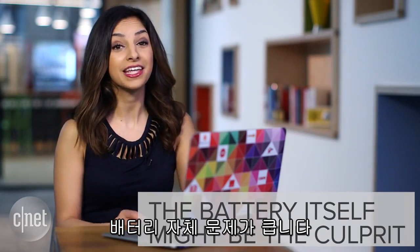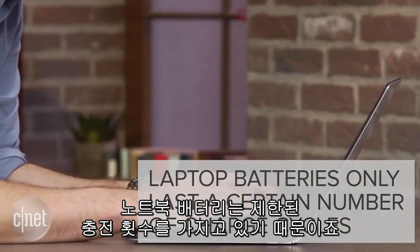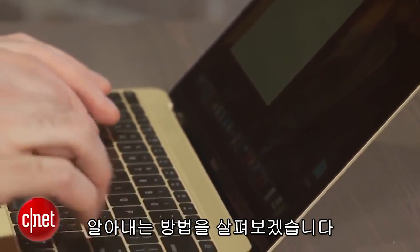The biggest reason for a battery that dies quickly is usually the battery itself. Laptop batteries can only last up to a certain number of charge cycles. So if yours is hitting the limit, it might be time to replace it. Here's how to find out.